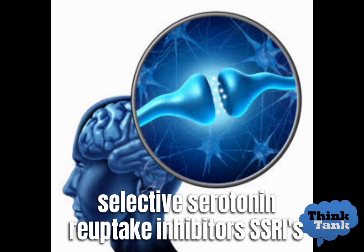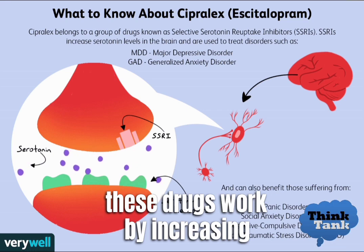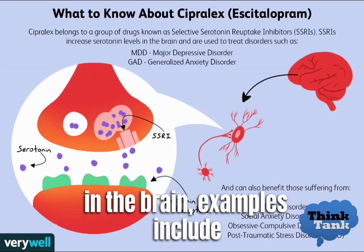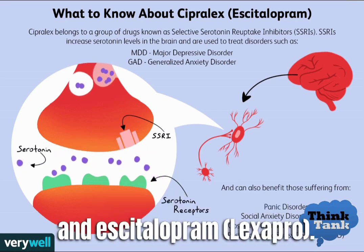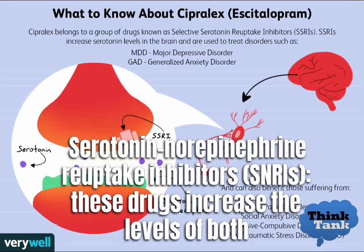There are several types of antidepressants, including selective serotonin reuptake inhibitors, SSRIs. These drugs work by increasing the levels of the neurotransmitter serotonin in the brain. Examples include fluoxetine (Prozac), sertraline (Zoloft), and escitalopram (Lexapro).